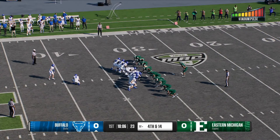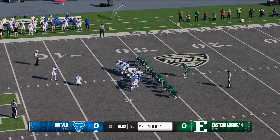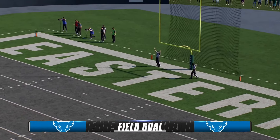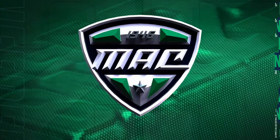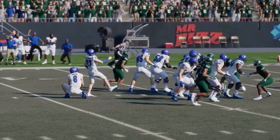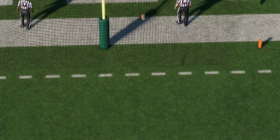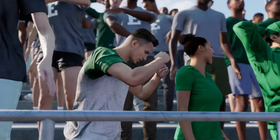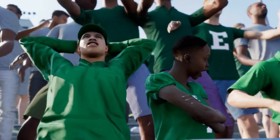They'll try to put three on the board as the field goal unit comes on. A 49-yard try from the left — field goal is good! That puts the first points of the game on the board — it's three to nothing. This head coach challenges his guys to start fast every week, and it's so important today playing on the road in this environment. They didn't get the touchdown they'd have loved, but kicking that field goal and taking this early lead is a statement for the visiting team.